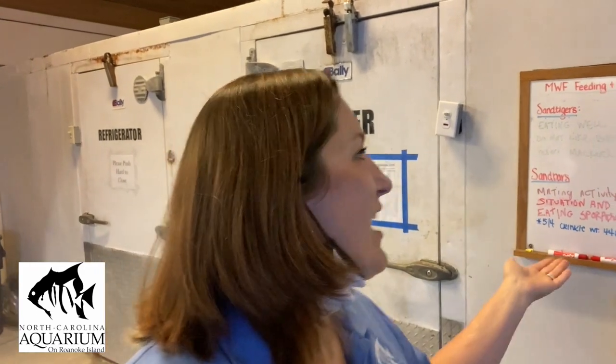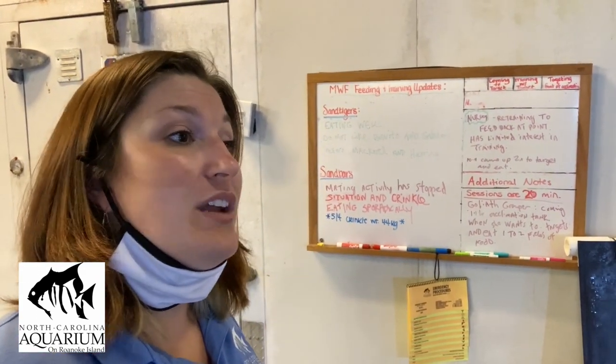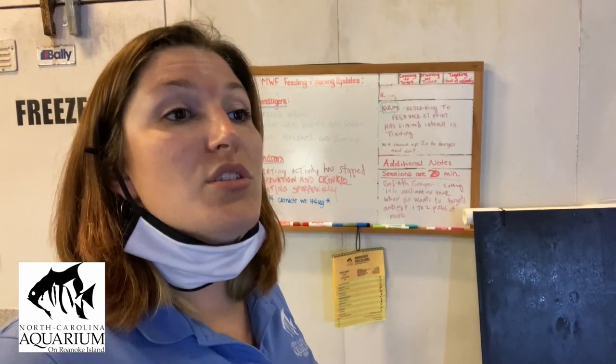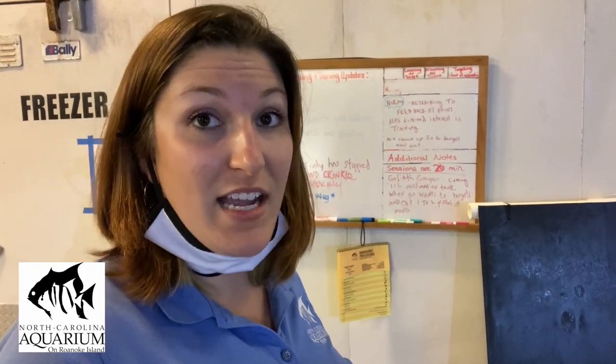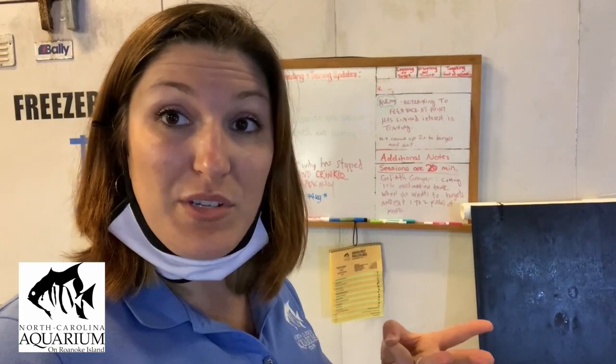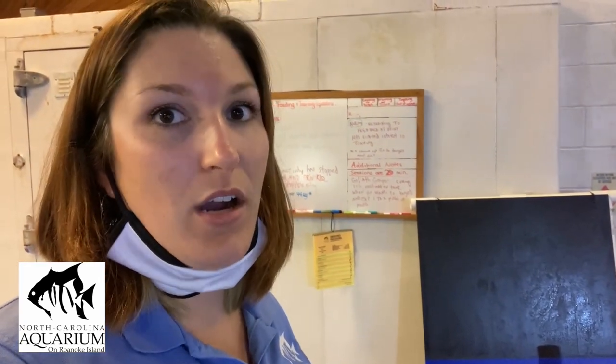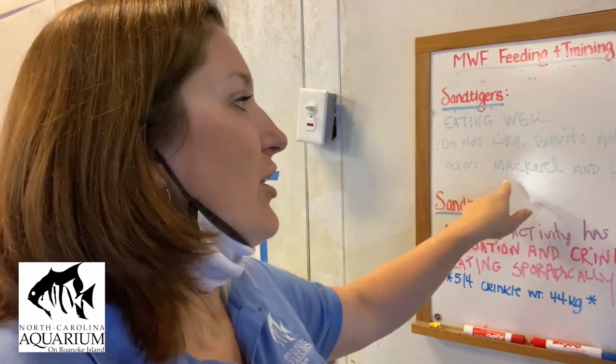The sharks in this habitat are cold-blooded and tend to eat maybe once a week, or even once every two or three weeks, so they don't always eat. We offer them food three times a week, more than they need to stay alive. We keep track of each shark's favorite foods, so if an animal hasn't eaten in a feed or two — which isn't a huge deal — we can still give them something to entice them, like the sand tiger who prefers mackerel and herring.